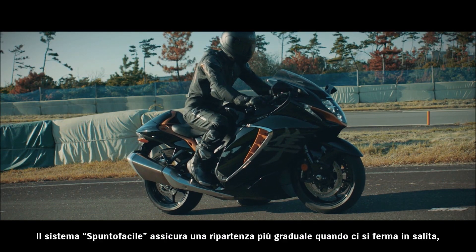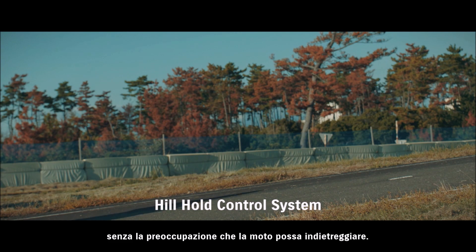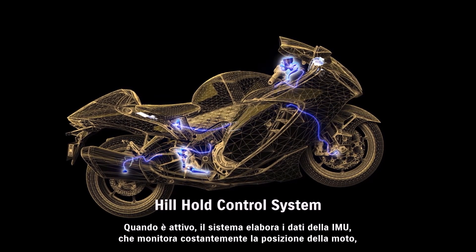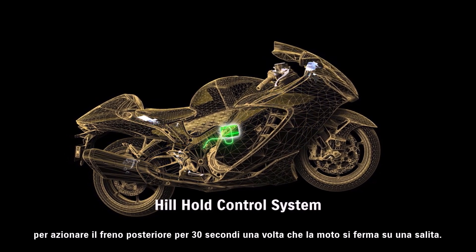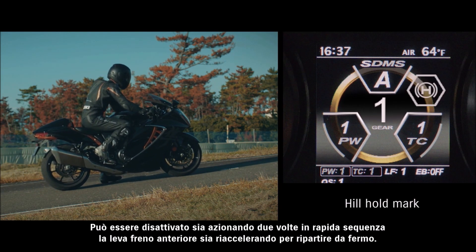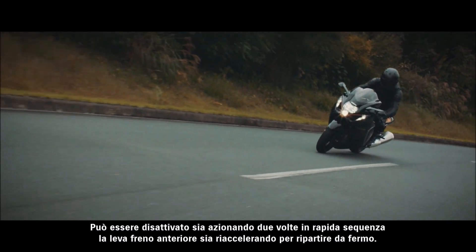The Hill Hold control system is a convenient function that, after stopping on an uphill incline, helps ensure smoother restarts free of worries that the bike will roll backward. When turned on, the system uses input from the IMU, which constantly monitors the bike's posture, to engage the rear brake for 30 seconds once the rider comes to a stop on a hill. It can be disengaged either by quickly squeezing the front brake lever twice or when the ECM determines that the rider is accelerating to pull away from a standing start.